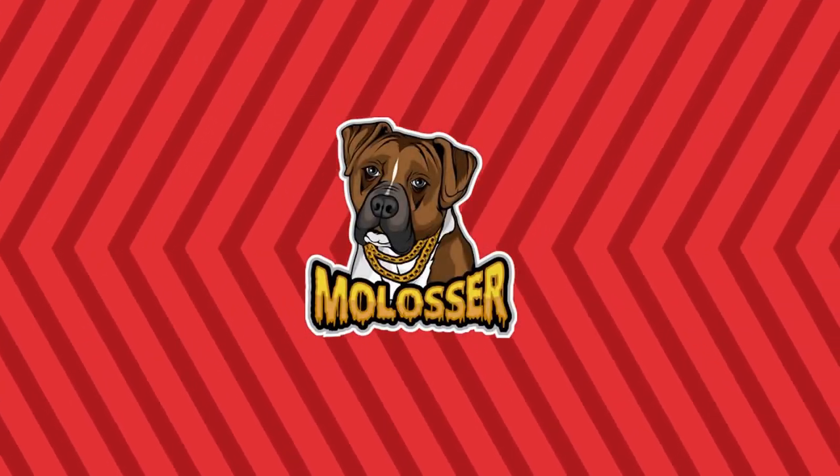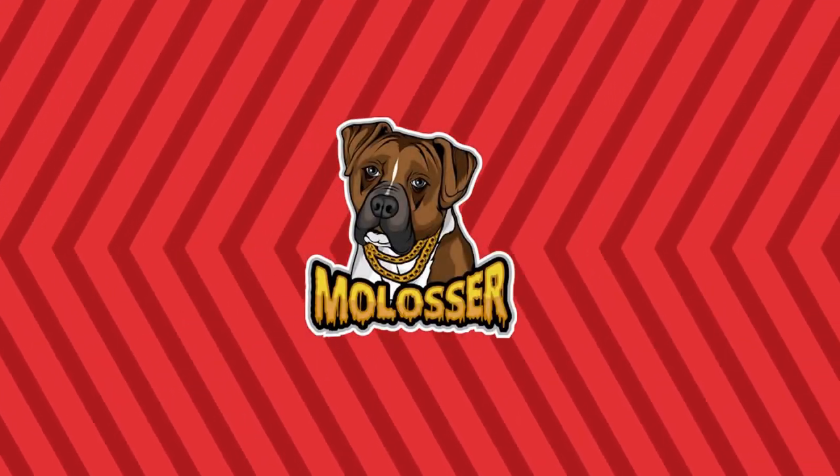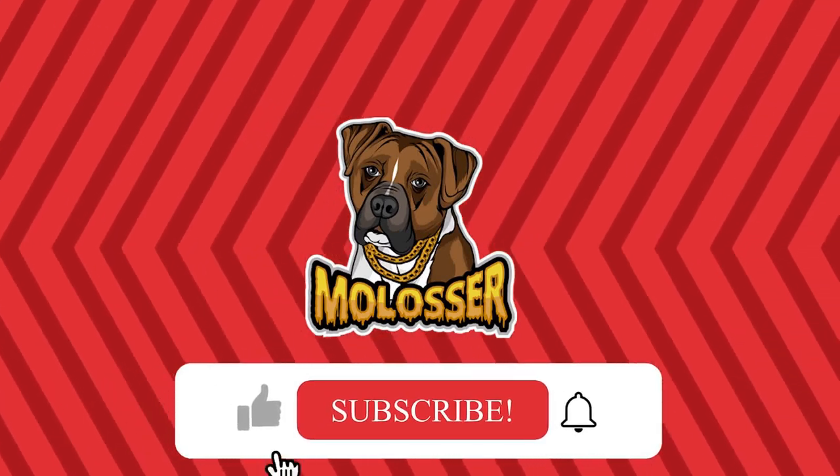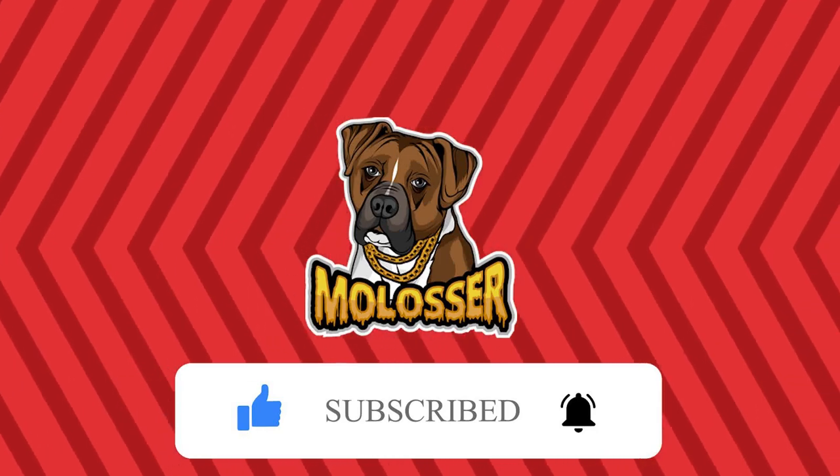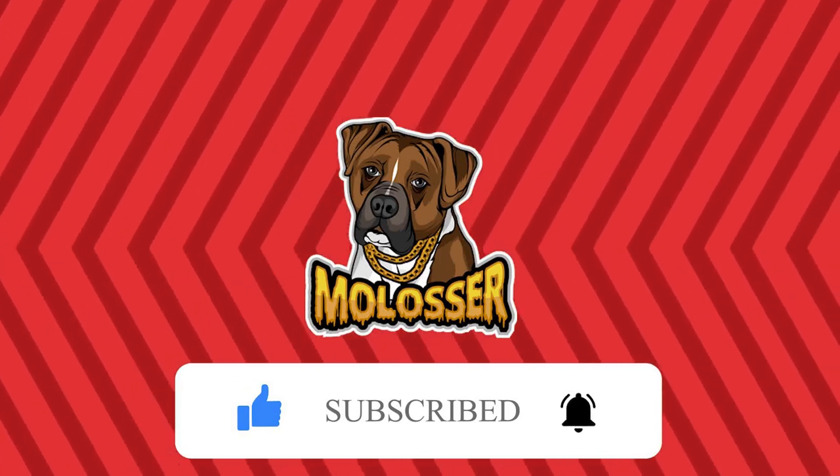Hello and welcome to Melossa, a unique YouTube channel where you'll find tons of interesting and unique canine content. Make sure you subscribe to our channel and feel free to leave a comment on any of our videos.